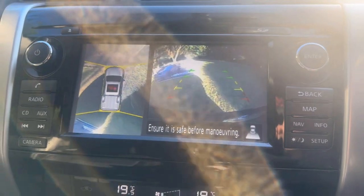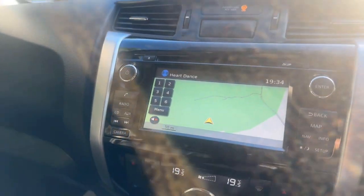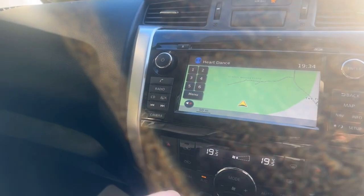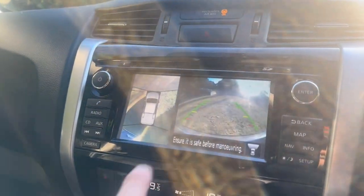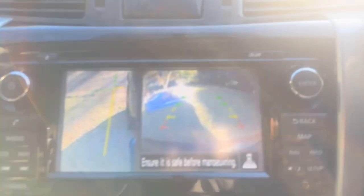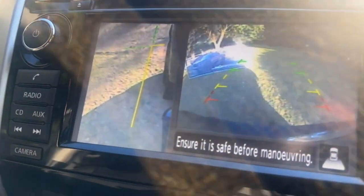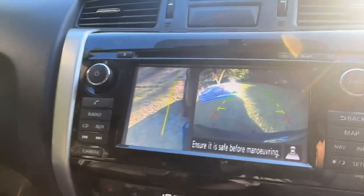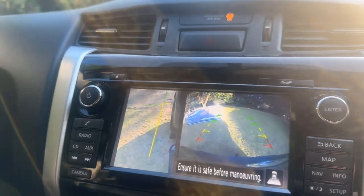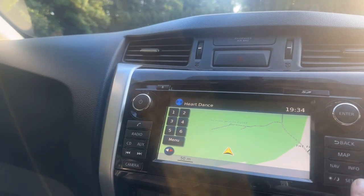Driving aids are all working — spot on. Reversing camera — all good, no issues, everything's nice and bright. Obviously got your navigation map. With the cameras, if you go into first and click on camera it gives you a forward-facing view — very useful. Then if you click camera again you get a side view, which is great if you're reversing with a trailer. You're not going to knock anything over or damage your wheels or kerb. It's a really good system.